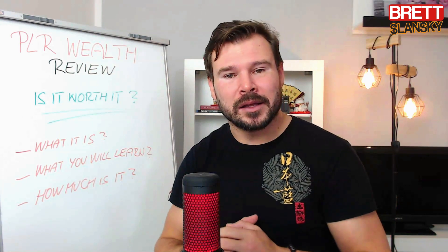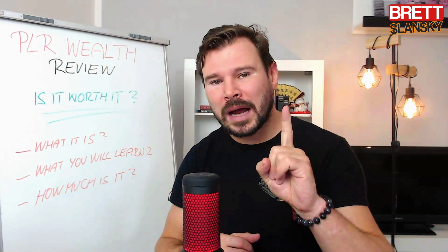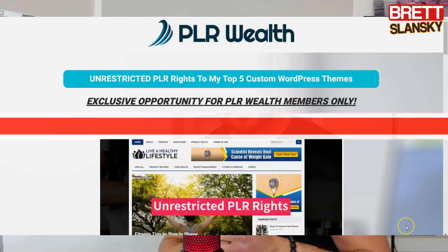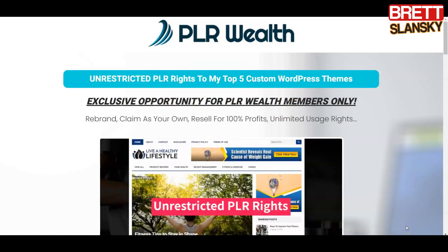You also build an email list, which is really important. According to statistics from the Direct Selling Association, for every one lead you have on your email list, you get one dollar back per month. That means if you have 1,000 leads, you can expect $1,000 every single month. If you grow to 10,000 leads on your email list, that's $10,000 — which doesn't sound too bad.